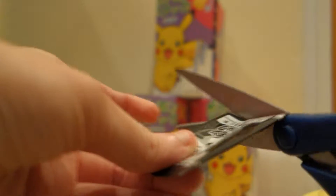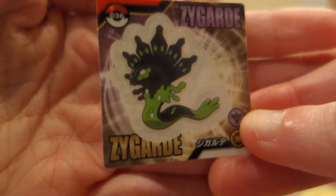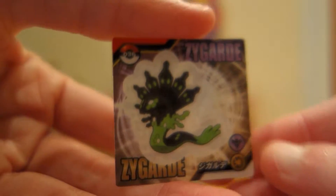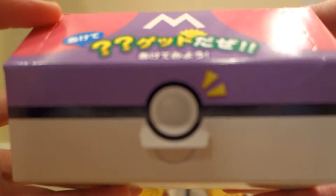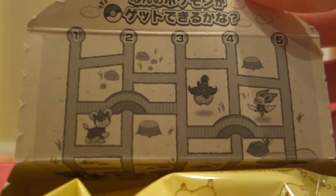Moving on to the next one. I got another sticker here, and we get a Zygarde. And here's the back. So here is the next one that we're going to open. It looks like when you open these there's like a little game or a maze that you can do — Pokemon, it's really cute. So the sticker is at the bottom here.